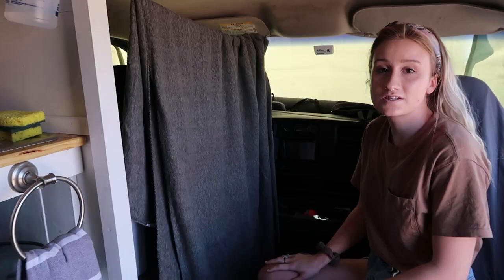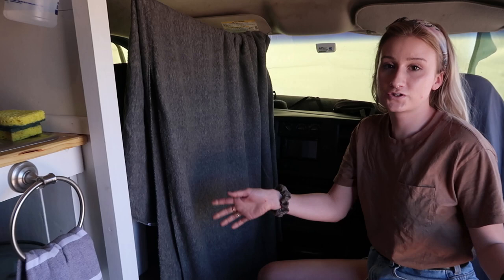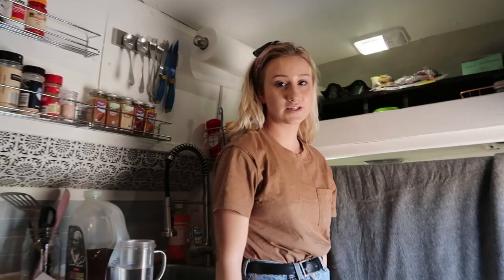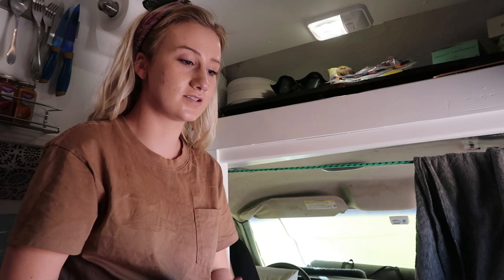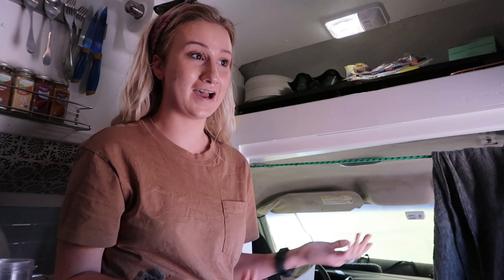Since we removed the privacy door, we use a curtain to block the cab area at night. It hooks up to the visor and then we bring it over and hook it to the metal of the van — it gives us privacy while sleeping. When stealth parking, like in a Walmart parking lot, we keep the windshield cover off because we try to stay in the van as much as possible for safety. If there was an emergency, we wouldn't want the cover blocking our windshield — that's why we use the curtain instead.